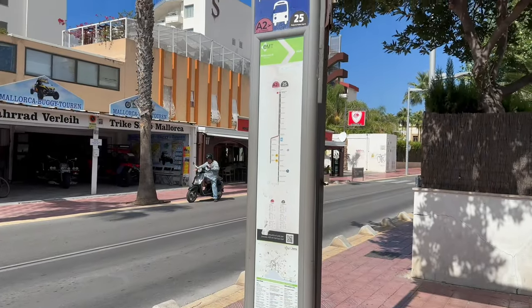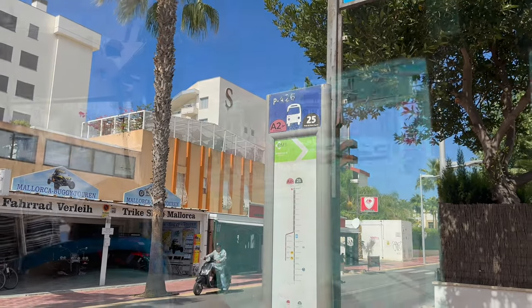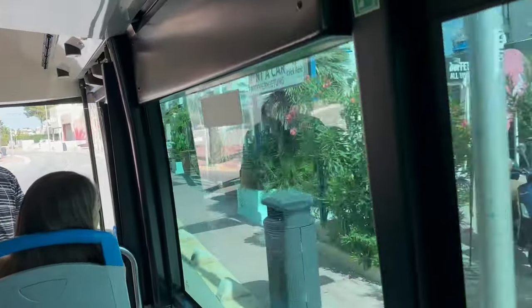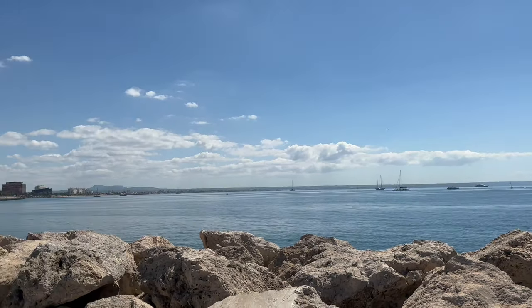I then headed over to the bus stop to catch a ride into the city centre. The bus number is 25, takes about 20 minutes and costs two euros each way. The bus dropped me off opposite the harbour, so it was rude not to go and take a little look.